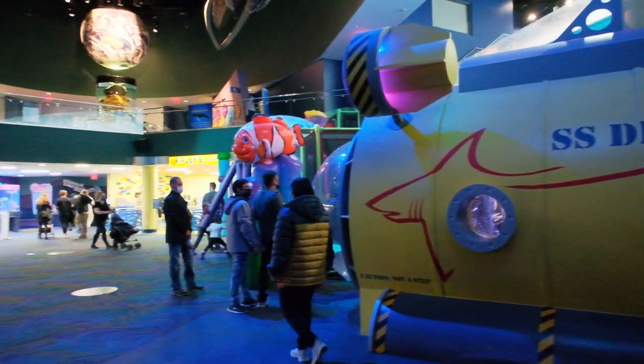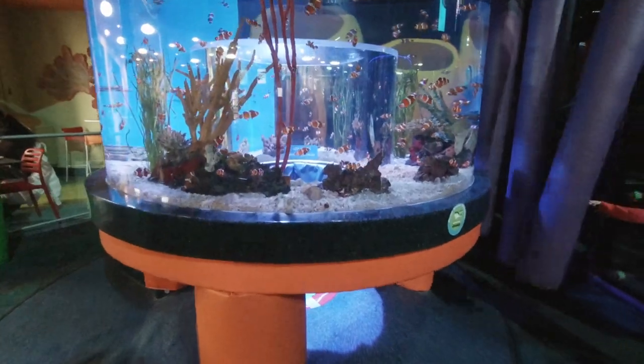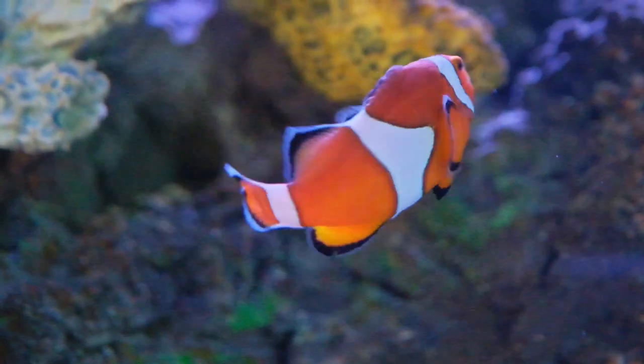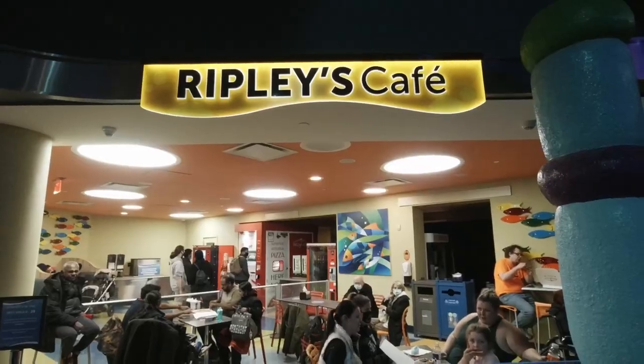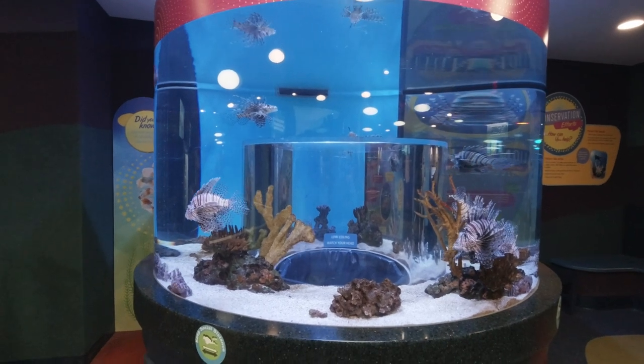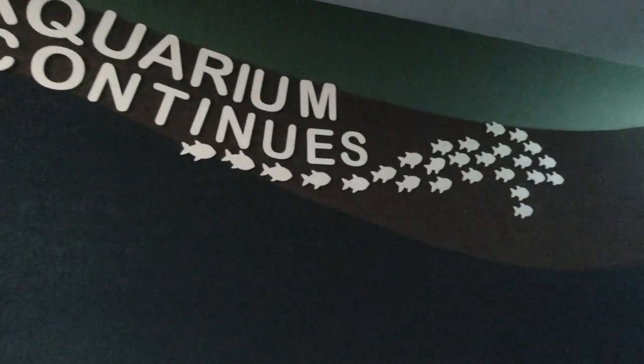At this point we had completed half of the aquarium. Here you find some really nice small aquariums with Nemo fish swimming around. You also have your cafe here, the washrooms, and you can freshen up before continuing to see the rest of the aquarium.